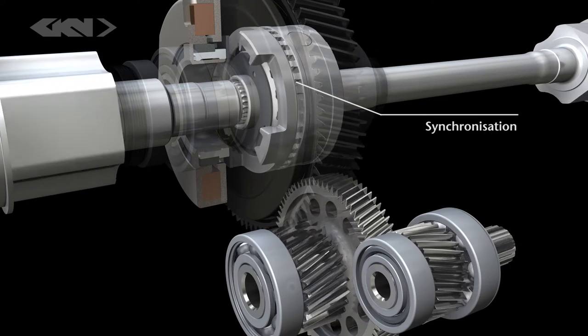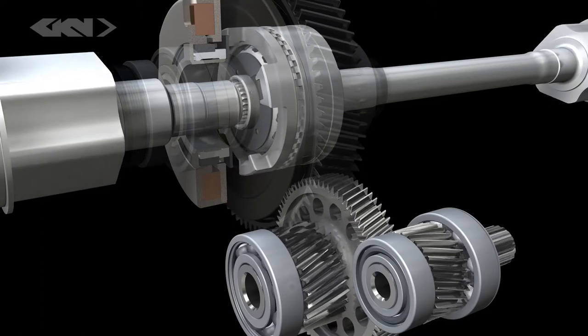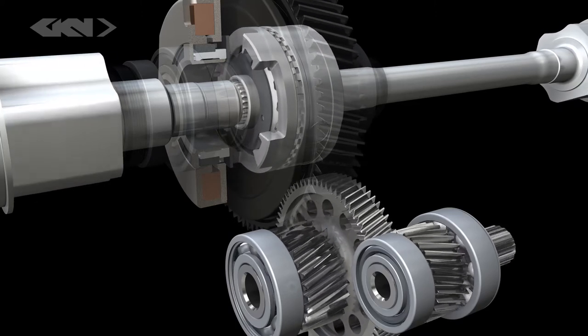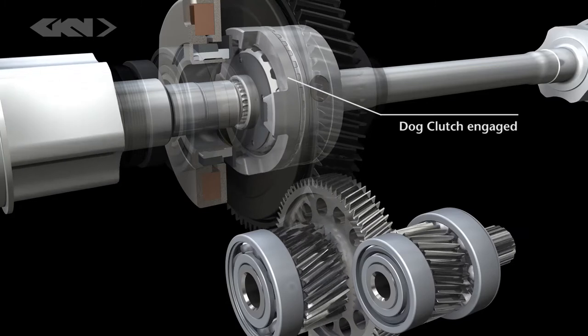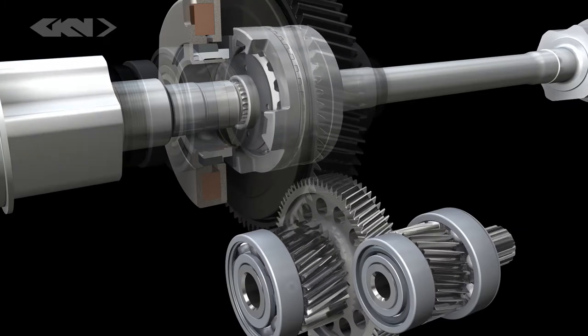When the vehicle is in motion, the compact disconnect differential can be synchronized with the e-motor, seamlessly disconnecting and reconnecting with minimal drag losses to improve performance and increase efficiency as appropriate.